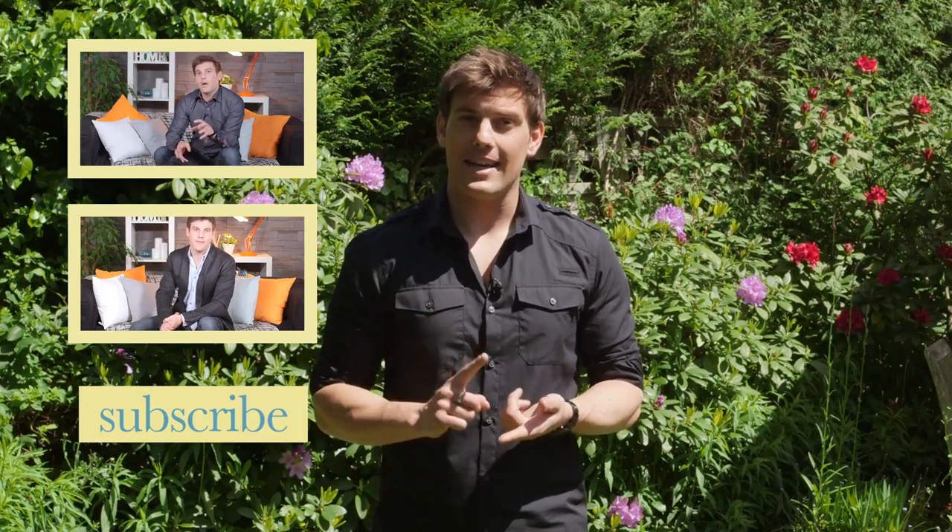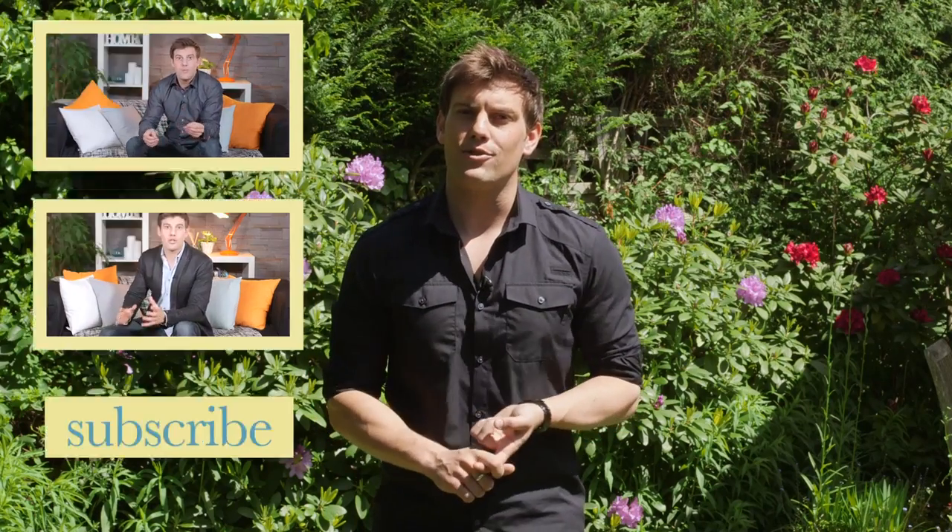Well that's it for this week, thanks for watching. If you enjoyed the video please click the like button and don't forget to subscribe to the Love Your Home channel. You can also follow us on Twitter and like us on Facebook. I'll be back next time giving you my top tips on how to get the pastel look. I'll see you then.